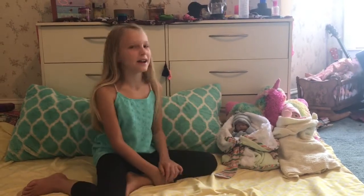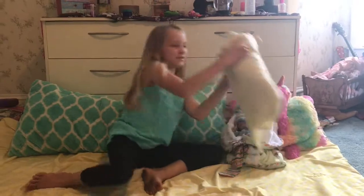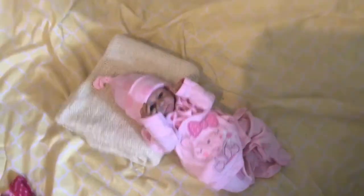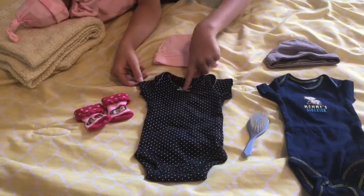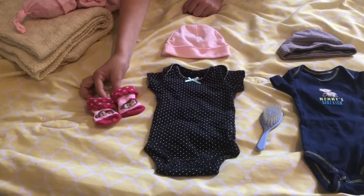I'm going to start with Madison because she's awake and she's the older one. So here's her outfit. We have a pink hat, a black onesie with polka dots, a bluish-greenish bow, and then these cute monkey socks. So let's get on.